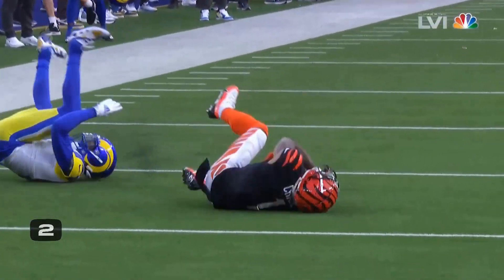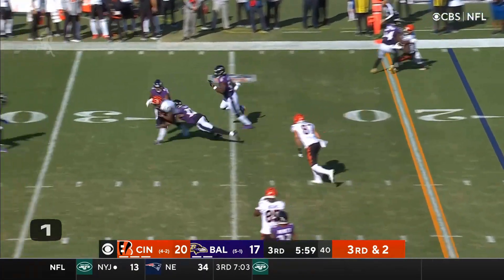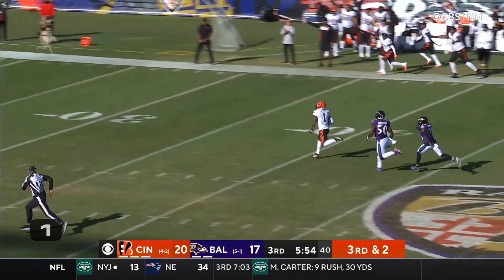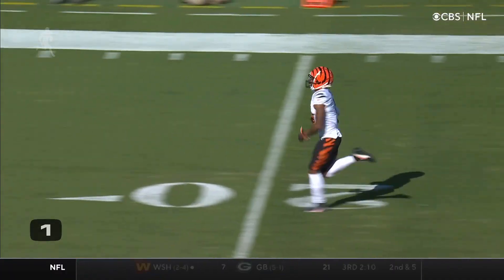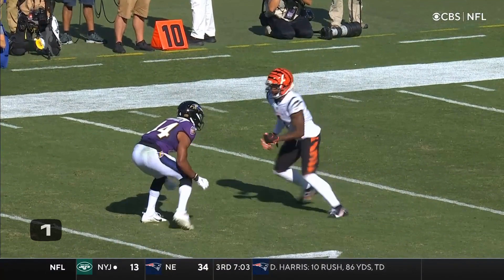I have to say, Ja'Marr Chase is one of the great catchers of the football. Good blocking on the screws. Chase found the — oh, there he goes! He hit him in a blender and he's off to the races. This will be six! What a play! 82 yards!